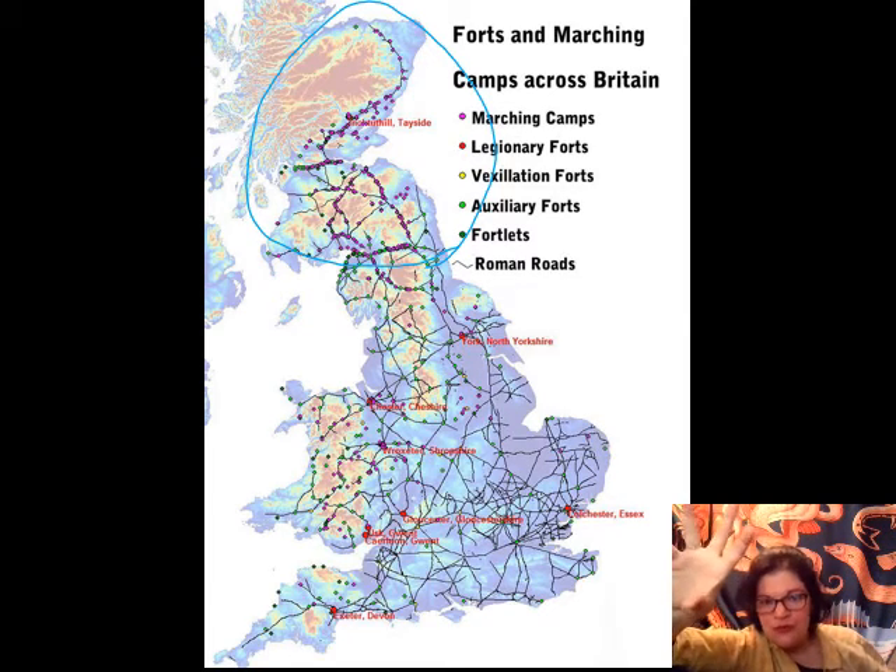By putting all of your troops in Britain rather than exclusively along the border forts of the Rhine and the Danube, you're creating a reservoir of troops that Germans can't conveniently raid. So the entire island of Britain is a garrison, but it's also a breadbasket. Rome is using Britain as a way to feed all of these troops, not just on the island, but also along the walls in Germania, along the Rhine.